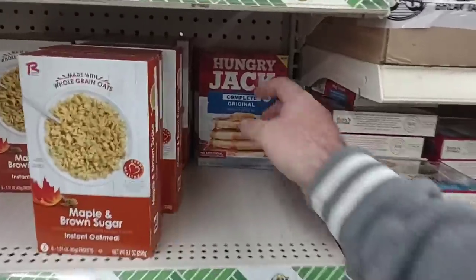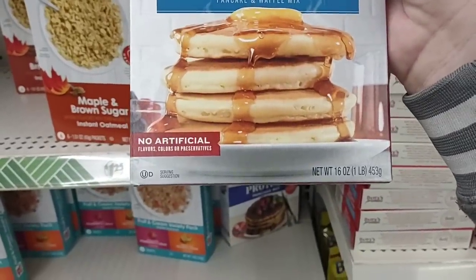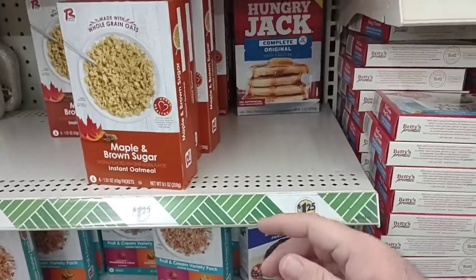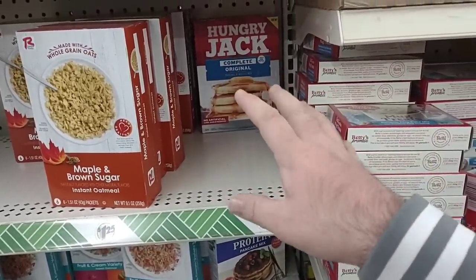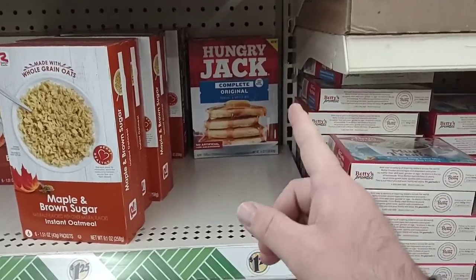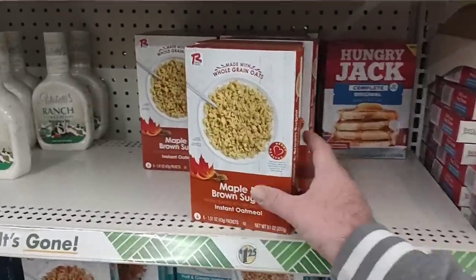I didn't even think that Dollar Tree sold Hungry Jack anymore. Complete original pancake and waffle mix — this is still 16 ounces. So this has not shrunk. $1.25. Yeah, it was nice when it was a dollar, but these things are getting pretty expensive at Kroger and Meijer and some other places. Okay deals at Target for this, but $1.25. We have tried these maple and brown sugar oats — I do not recommend them.